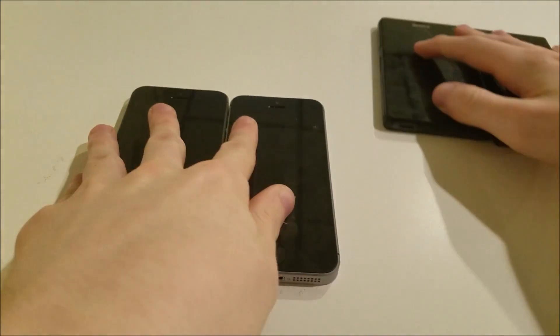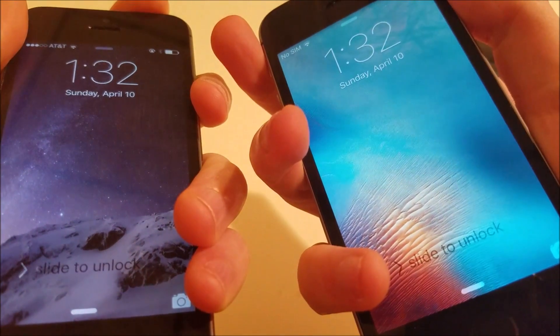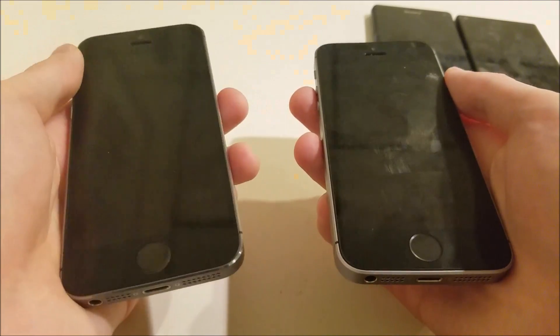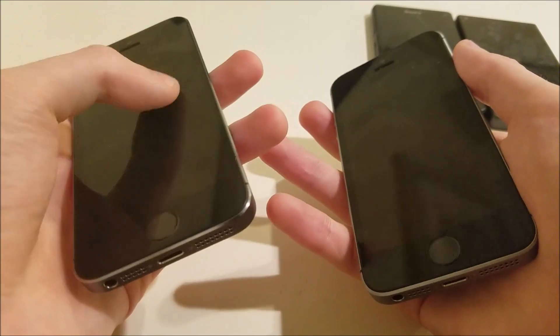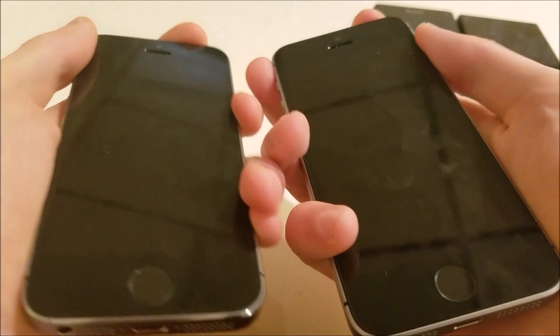Now I'm going to do a restart test on the 5S and the SE. First I'm just going to power them off. There's definitely a big difference between the two in terms of speed — the iPhone 5S has an A7, whereas the SE has an A9, and 1GB of RAM for the 5S versus 2GB of RAM for the SE.